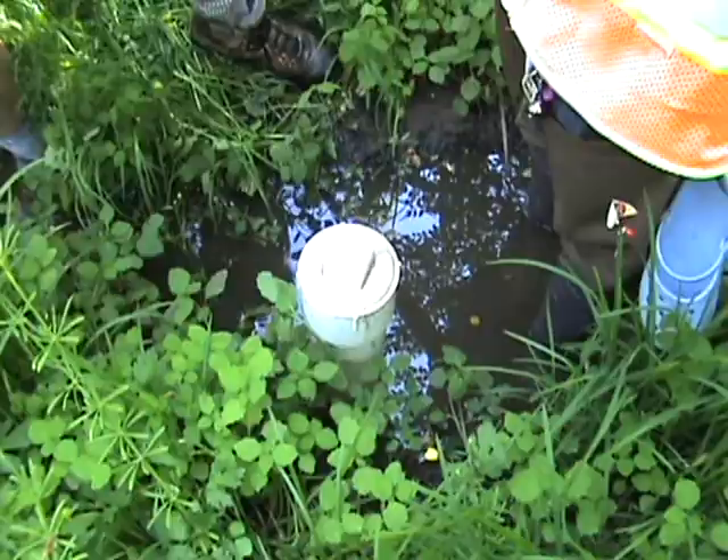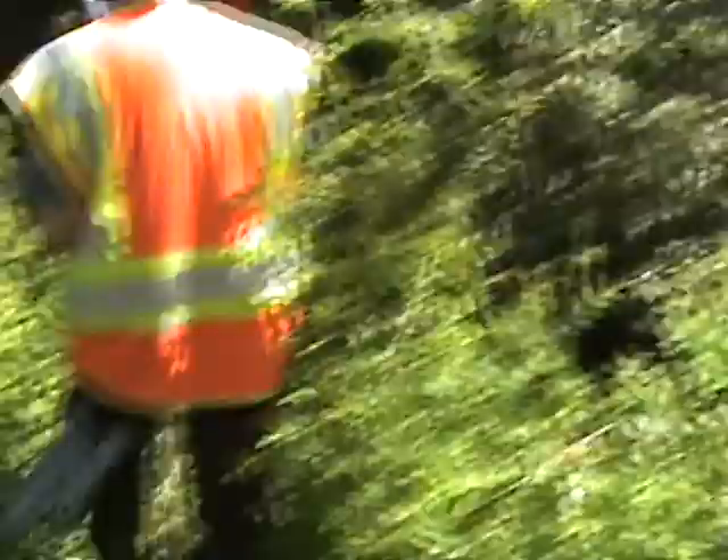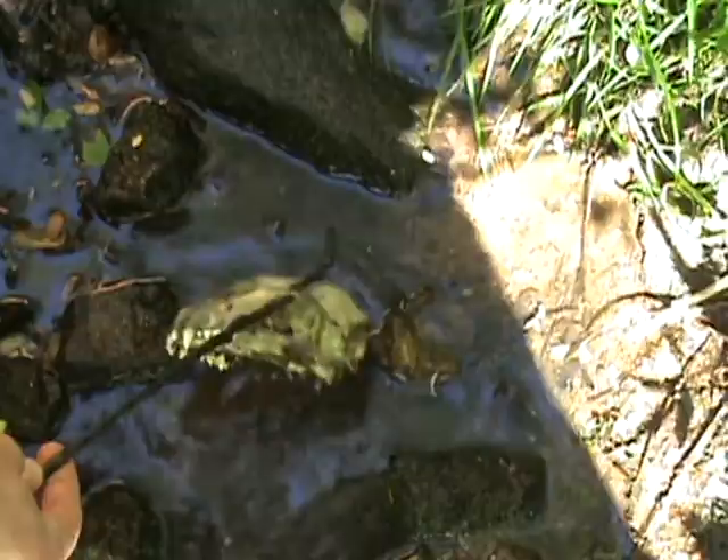I don't know what that is — it's a cat skull. Here's a sweet skull we found. Chlorine Branch Pet Cemetery.